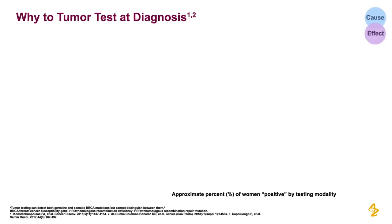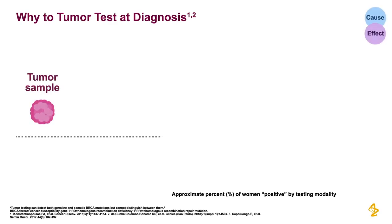Let's spend a few moments on why we should tumor test at diagnosis. Tumor testing for mutations in HRR identifies more patients than germline testing. For example, based on the prevalence of various mutations,